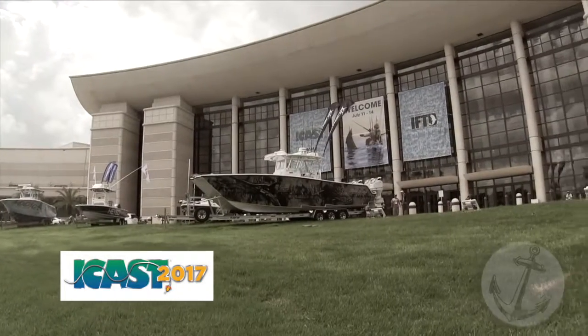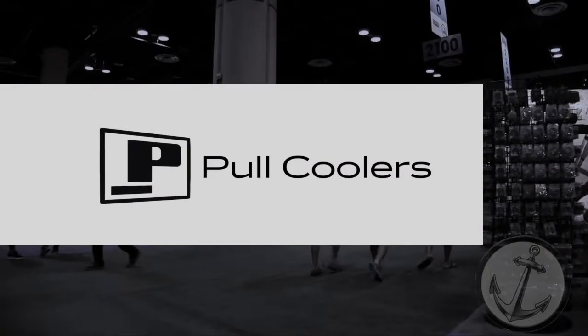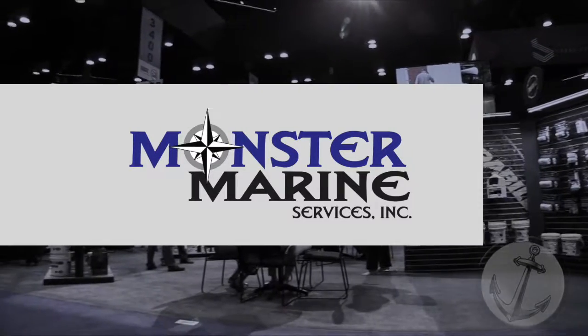ANCLA TV's visit to ICAST 2017 is sponsored by Bob Hughes Boats — sales, service, parts, pool coolers — one of a kind. Monster Marine Services, a Mercury Marine authorized dealer.